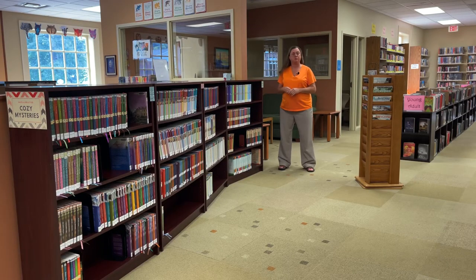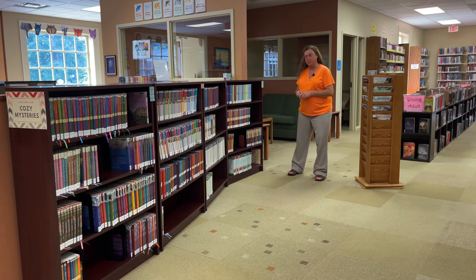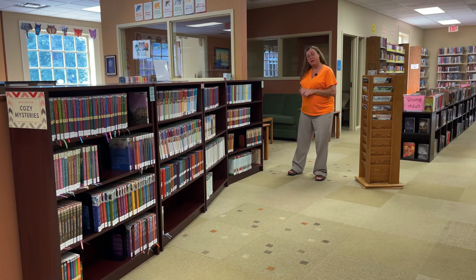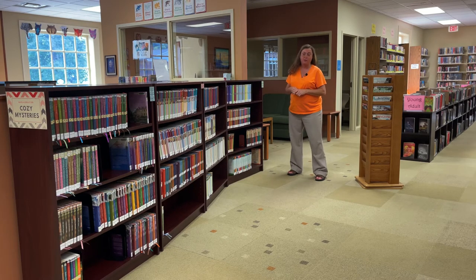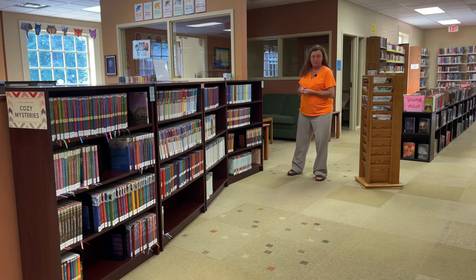We have moved to our main library floor. This is one section very popular with our adult readers — we call this the cozy mystery section. Most of these books were donated to us by a patron who has a Guideposts account, and we're looking to add more series because of the popularity of this section. It's a great section if you need something very simple — a nice story to read without any violence — and many of our adult readers thoroughly enjoy these series.